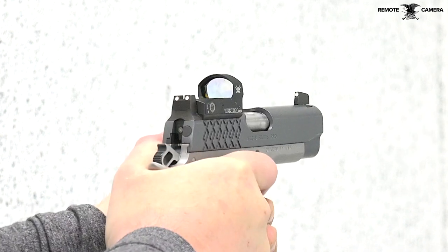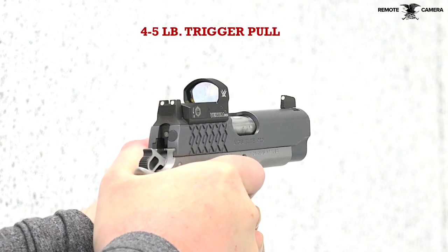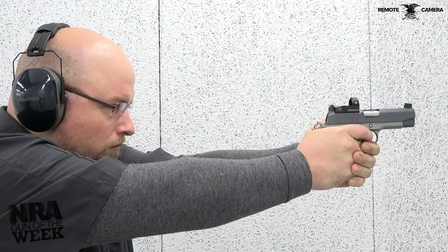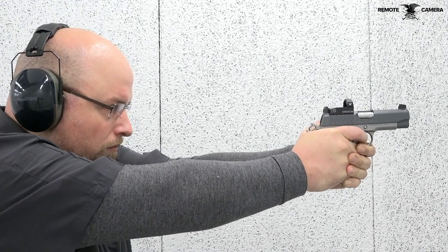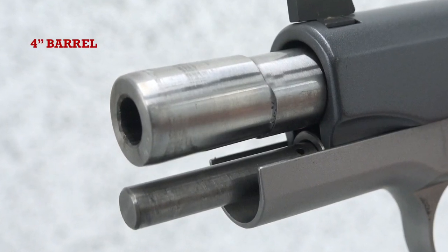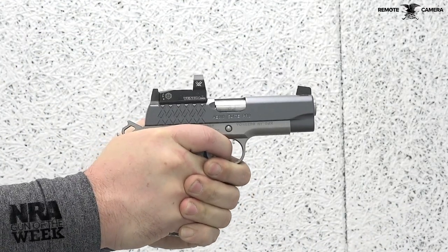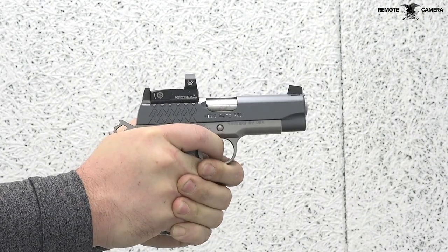At the range, the Kimber Aegis Elite Pro was an absolute joy to shoot. This particular model is chambered in 9mm, which contributed to lower felt recoil and faster follow-up shots. Shooting comfort was also aided through the gun's weighty all-steel construction, as well as the full-length steel guide rod that added more forward weight to the gun. While the weight can make it cumbersome to carry, it certainly makes this one of the most easy-to-shoot 1911s we've ever had on the range.